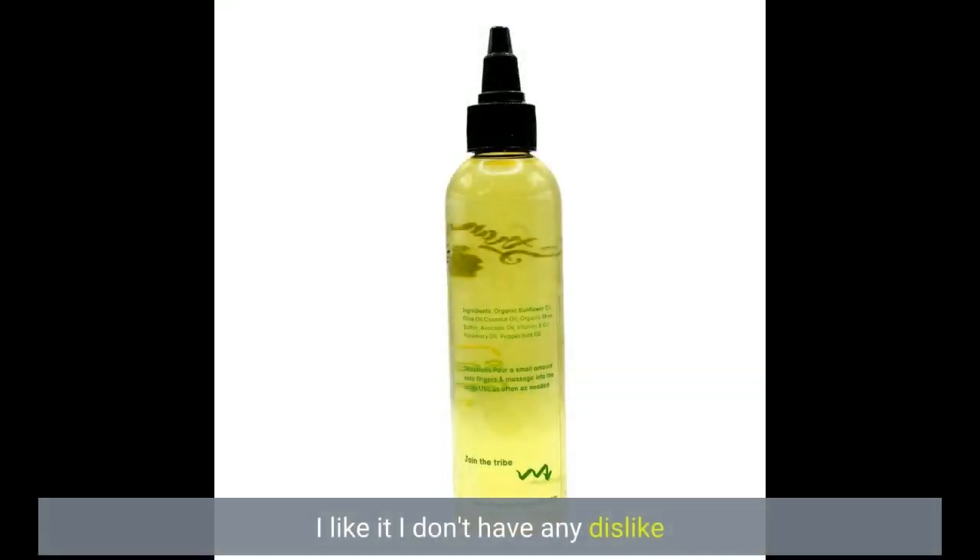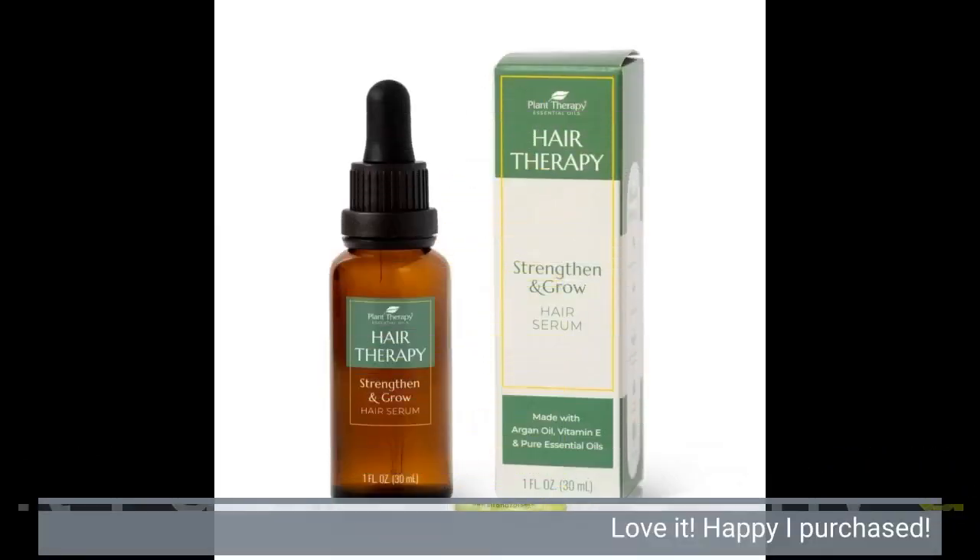I like it, I don't have any dislike. Love it! Happy I purchased!